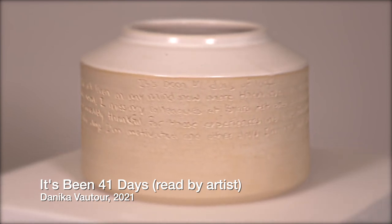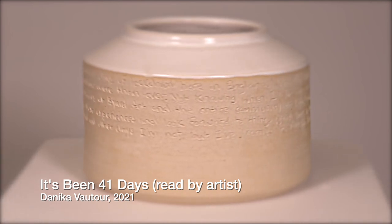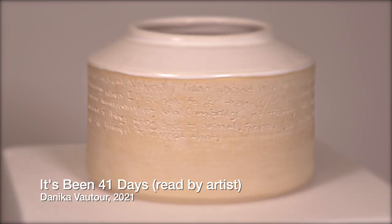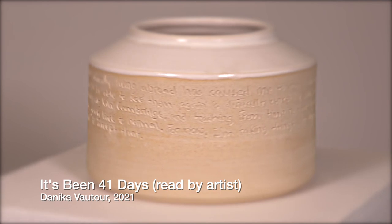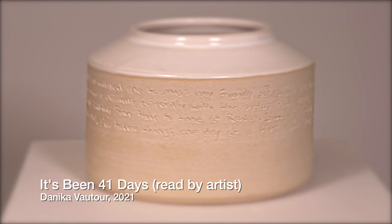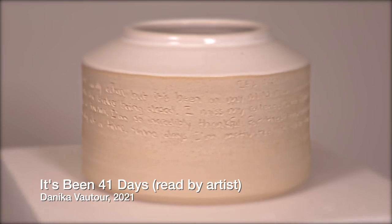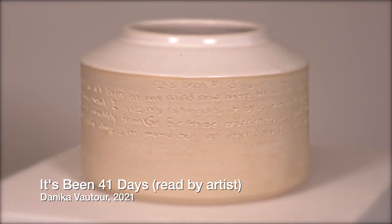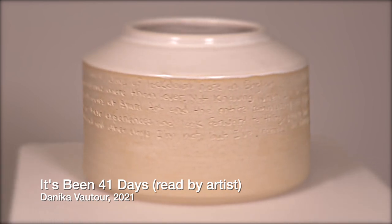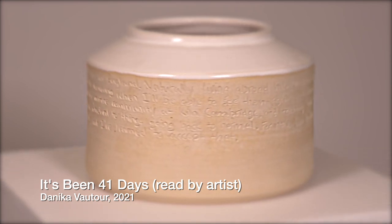It's been 41 days of lockdown here in England. Living abroad has caused me to miss my family often, but it's been on my mind more than ever now. Not knowing when I'll be able to see them again is difficult, especially with the borders being closed. I miss my colleagues at Bayard Art and the entire community at Kiln Cambridge, and teaching from time to time at Rowan. I'm so incredibly thankful for these experiences and look forward to things going back to normal. For now I'm taking things one day at a time — some days I'm motivated and other days I'm not, but I've learned to accept that.